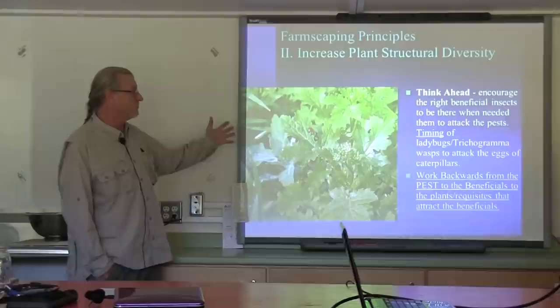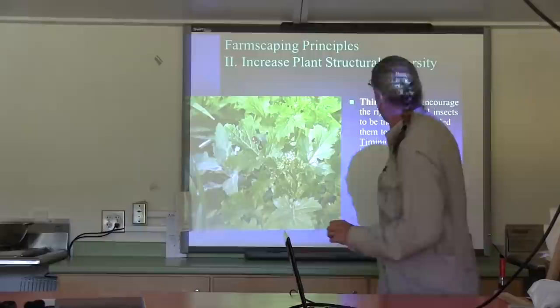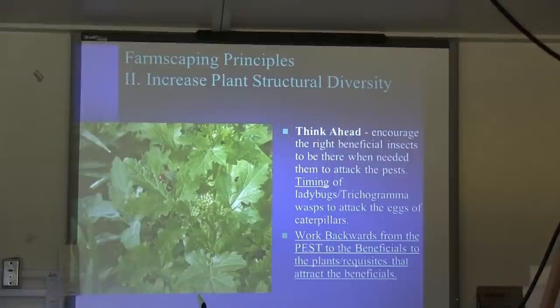Think ahead. Once you've grown a crop a few times, you know what the pests are — usually the same ones over and over. You may know this time of year is bad for diamondback moth. So think about the natural enemies. Take the pest, spread out all those stages, and then list the beneficials that attack each one. You'll see where you're missing coverage.